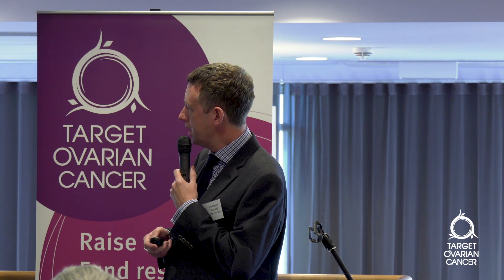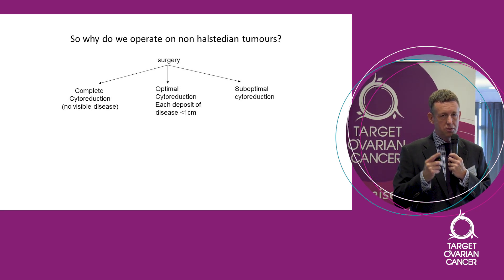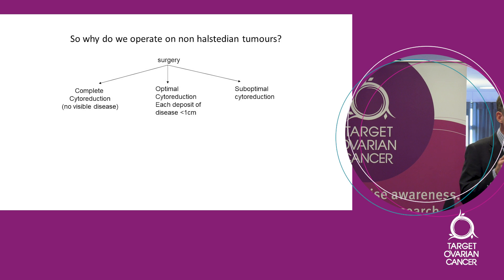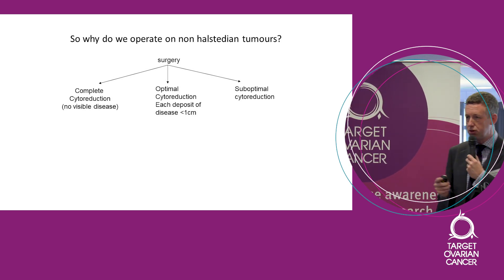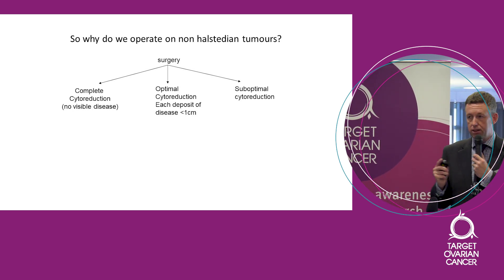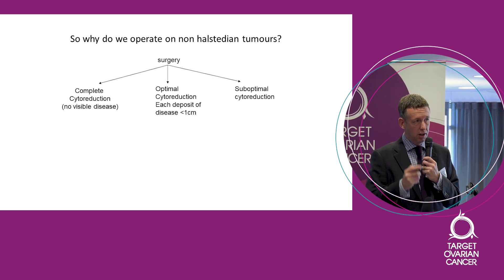The reason we operate on those tumours is down to this observation. When we operate on patients with advanced disease, at the end of the operation we can classify them into one of three groups: those where we have completely cytoreduced the disease — removed everything visible with the naked eye; those we've optimally cytoreduced, removing everything except small bits; and those suboptimally cytoreduced, where larger bits of disease remain.